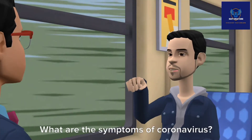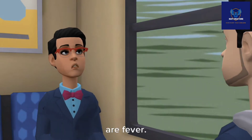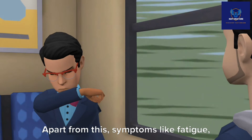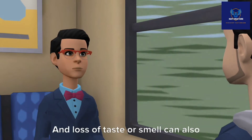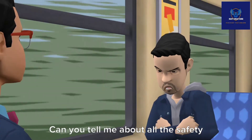What are the symptoms of coronavirus? The most common symptoms of coronavirus are fever, cough, and shortness of breath. Apart from this, symptoms like fatigue, sore throat, muscle pain, and loss of taste or smell can also be seen in coronavirus patients.